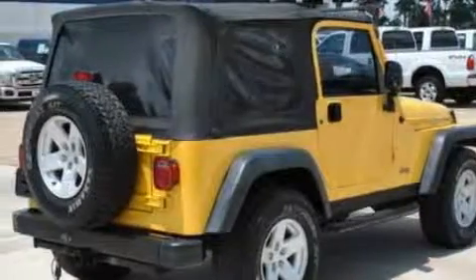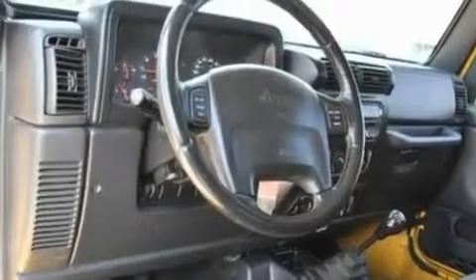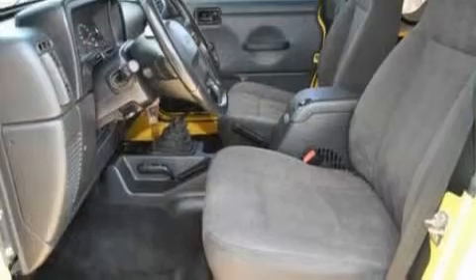Its top features and packages include cruise control, four well-positioned speakers, a CD player, automatic locking wheel hubs, an independent rear suspension, alloy wheels, running boards, a driver-side impact airbag, cargo tie-downs, and a trailer towing package.